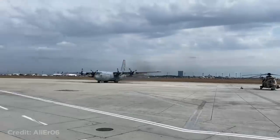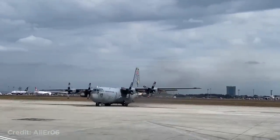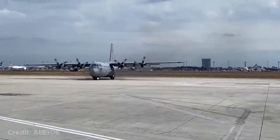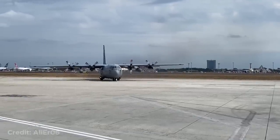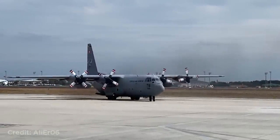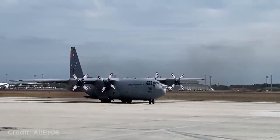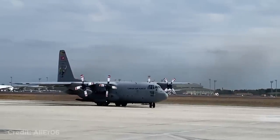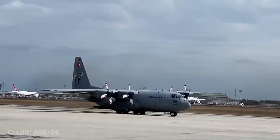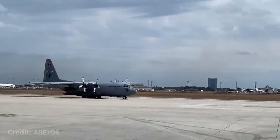The C-130 doesn't need any pushback tugs. This passenger was filming as their plane passed right over another plane.